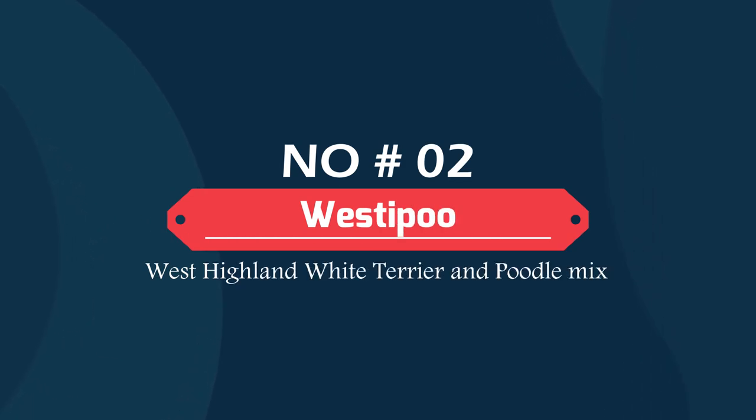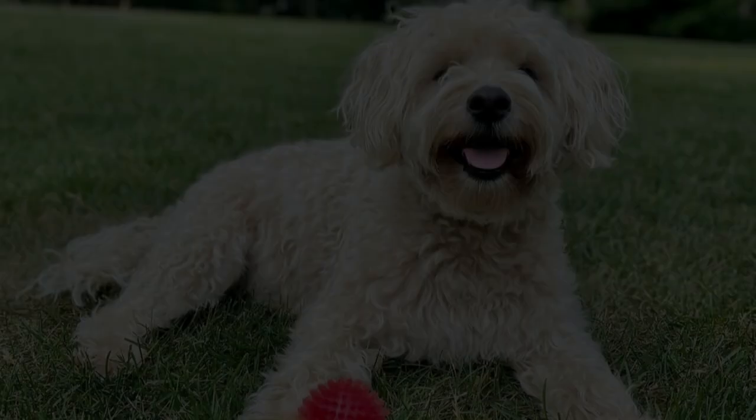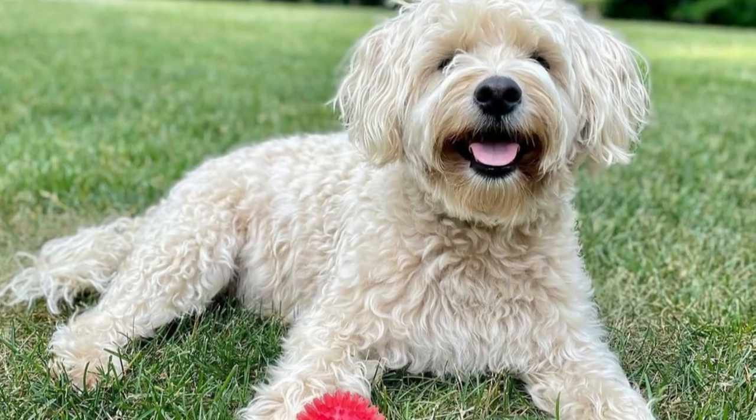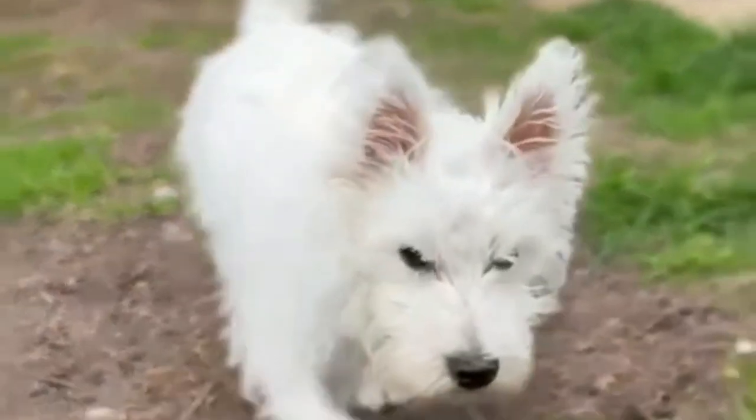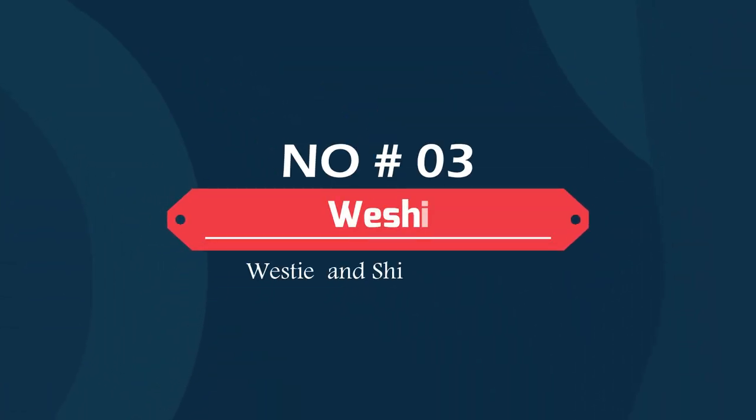Number two: Westipoo — West Highland White Terrier and Poodle mix. A fluffy, cute pooch with a fantastic personality, the Westipoo is among the more popular designer dog breeds for good reason. This sturdy little hybrid is a happy, family-oriented dog that loves to be around others and gets along famously with household pets and older kids.